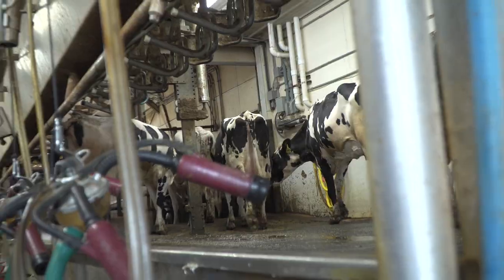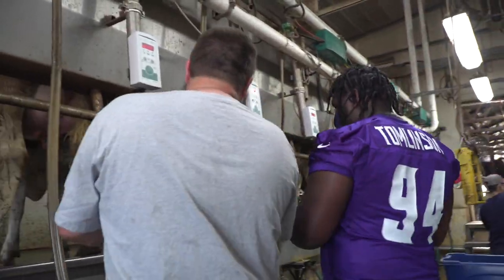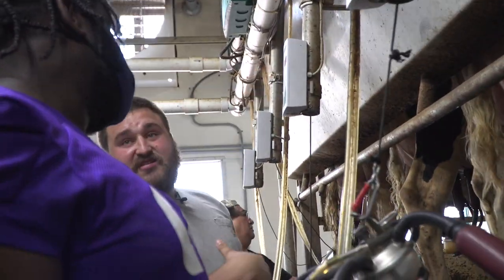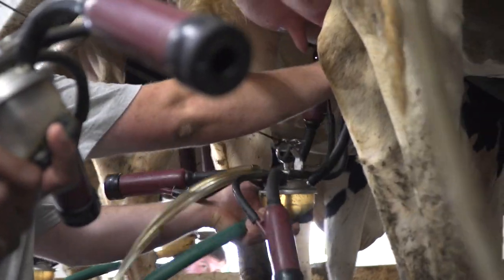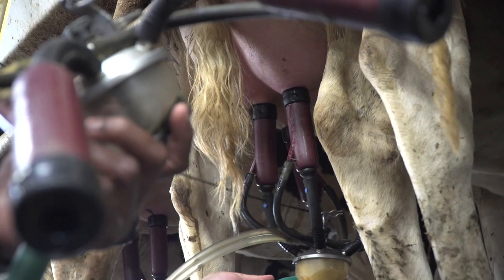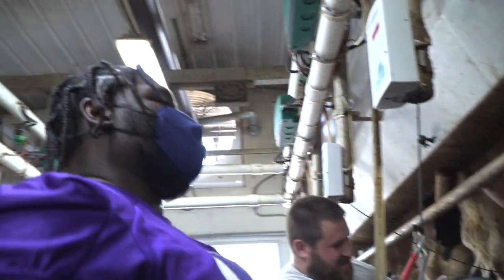Want to try to put one on? Yeah, let's do it. I'll show you — I'll do this one, you can do that one. You just have to hit the green button, that allows it to start. You take it in, and all you do is just pop them on like that. I'm nervous! Just nice and slow.